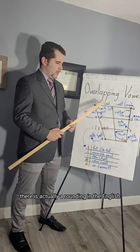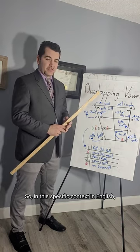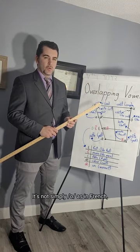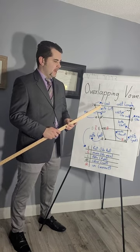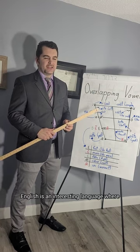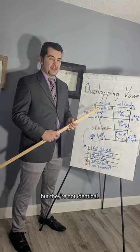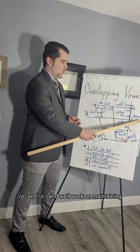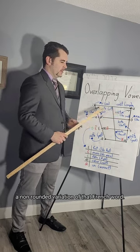If you're paying attention, there is actually a rounding in the English version of the word — something happens to this vowel in this specific context in English. It's not simply /o/ as in French, but it becomes a diphthong, like 'bow.' English is an interesting language where a lot of things happen to vowels, much like in Canadian French, but they're not identical. For now we'll say these vowels are pretty similar and work on maintaining a non-rounded variation of the French word.